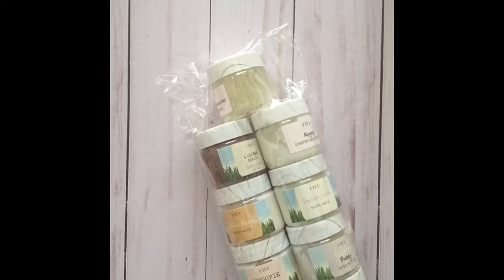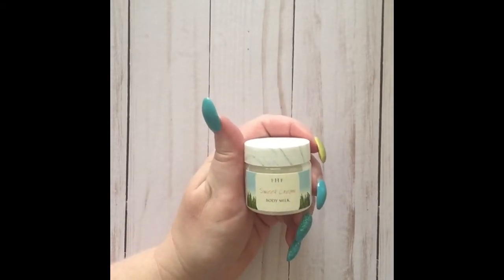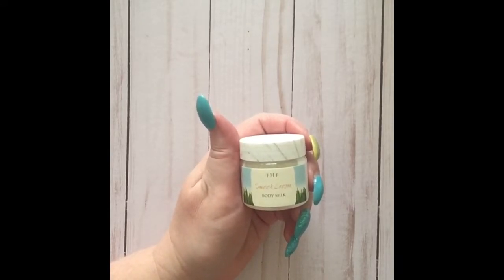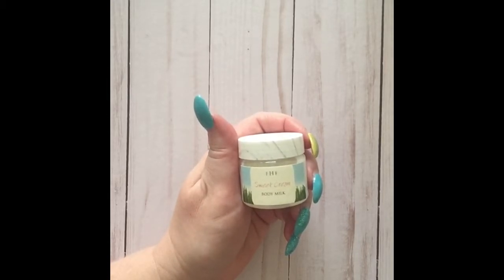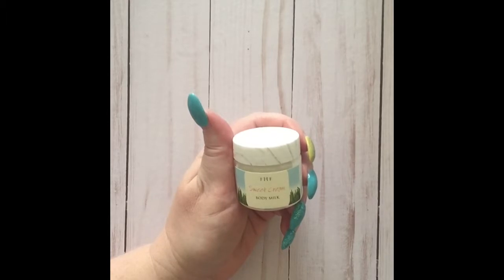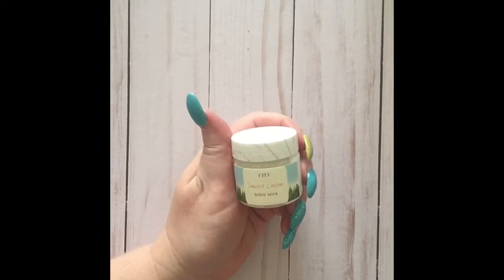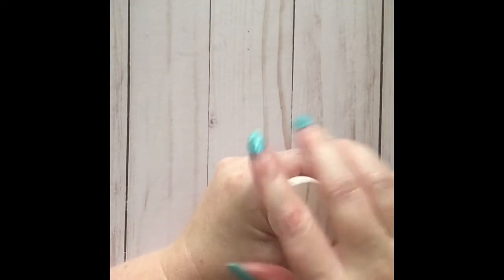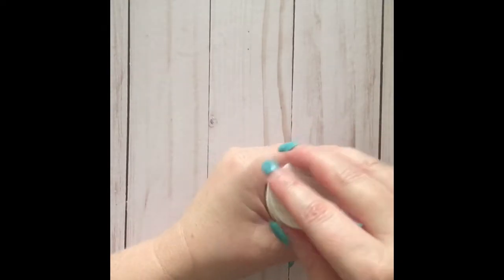Next, let's open up the pack with the body milks, butters, and scrubs. The Sweet Cream Body Milk features a proprietary blend of six natural oils: soybean, rice bran, sweet almond, jojoba, avocado, and sesame seed. The milk oil soothes and vitalizes the skin, stimulates cellular growth by increasing elastin bonds and collagen production, and moisturizes and enrichens the skin.